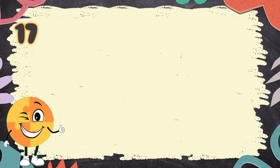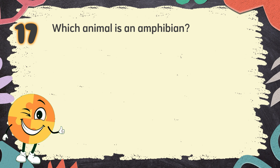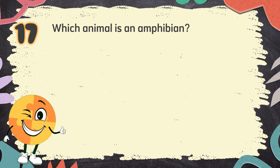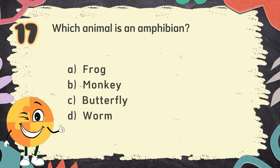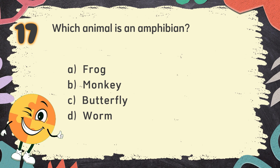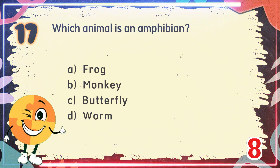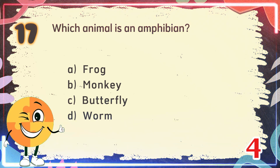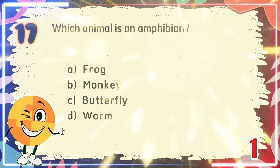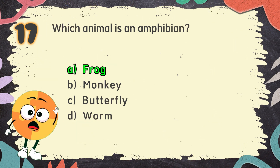Number 17. Which animal is an amphibian? The choices are: A. Frog, B. Monkey, C. Butterfly, D. Worm. The correct answer is A. Frog.